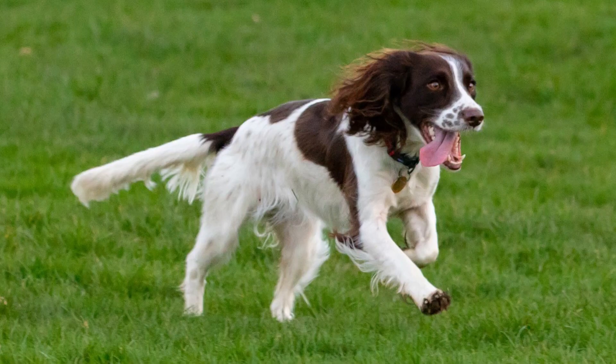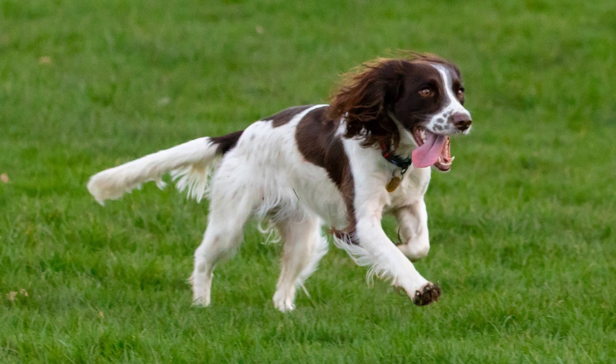Number 11: English Springer Spaniel. This is another gundog from England. The English Springer Spaniel has a cute and sweet face and a beautiful coat, but this is definitely not a lap dog. They love chasing birds, exploring and sniffing — these dogs are pretty active.